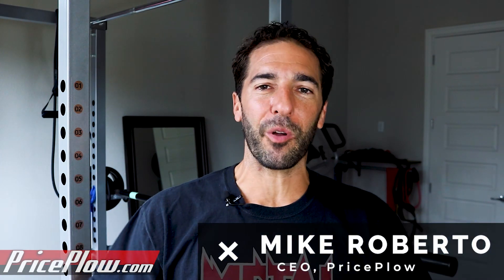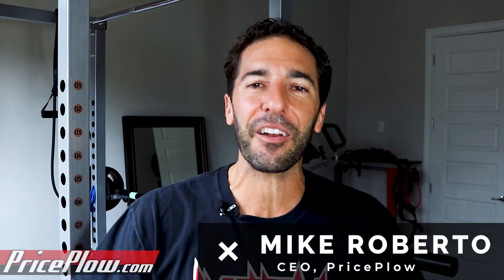What's going on Jay Cutler fans and carb lovers worldwide? My name is Mike Roberto. I'm the founder of Price Plug. Today I have the honor of introducing to you Jay Cutler's Cutler Nutrition Transfer, which is a glucose disposal agent supplement that is meant to help you get your carbohydrates where they belong.